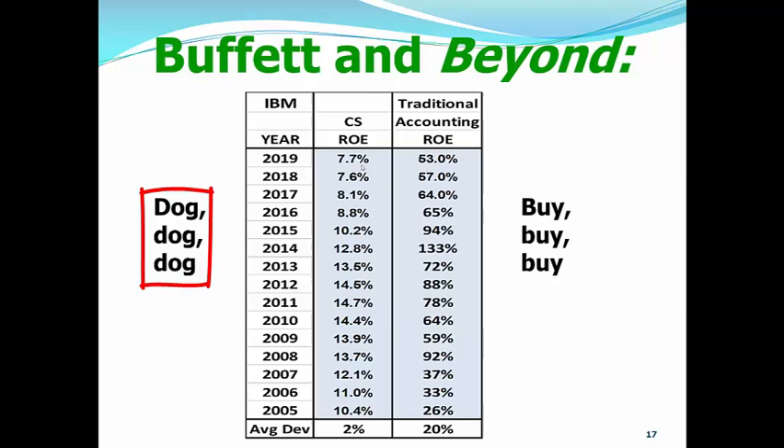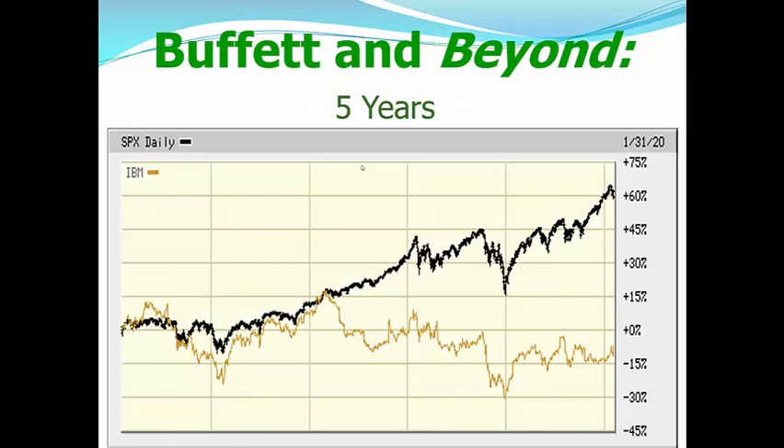And when we look at the returns — this was as of the end of January of this year — the black line is the S&P 500. Over the past five years, it was up about 60%, and that's before the coronavirus debacle that sent the market down. And then we have IBM at a negative 15%. Folks, that's a difference of 75%. So, IBM has failed us on all aspects. And if we use the traditional accounting ROE, it would have failed us.